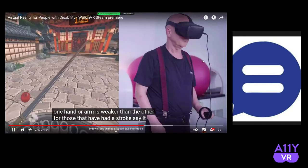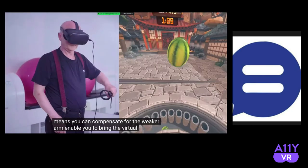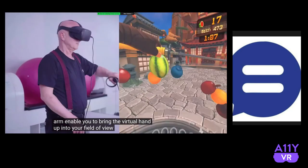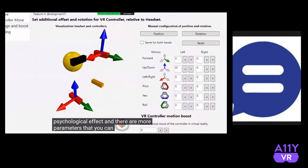This can be helpful where one hand or arm is weaker than the other. For those who have had a stroke, it means you can compensate for the weaker arm, enabling you to bring the virtual hand up into your field of view. This is something that can have a positive psychological effect. There are more parameters you can adjust besides.